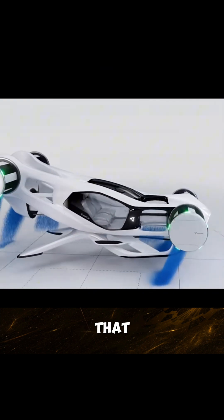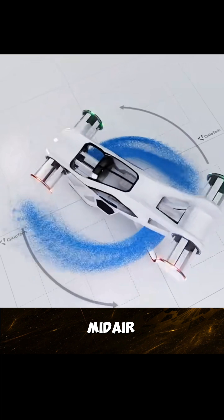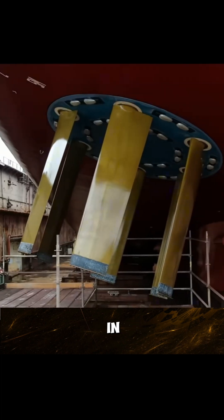Even more amazing is that it can continuously adjust its angle while flying, just like a propeller dancing in midair, precisely directing thrust in any direction.